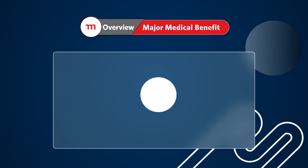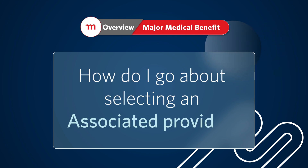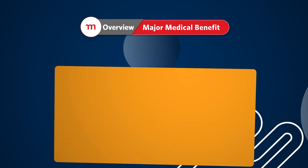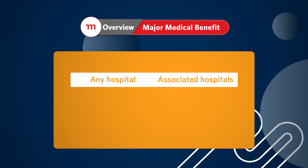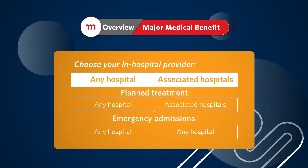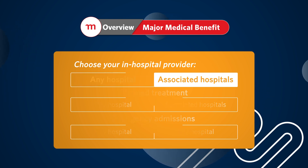So the ball is in your court. Choose wisely. How do I go about selecting an associated provider? What must I consider before selecting an associated provider? Well, on the custom, incentive and extender options, you can choose any or associated hospitals as your hospital provider. As the name implies, the any hospital provider means you can go anywhere for a planned or emergency admission. On the other hand, choosing the associated hospital provider means that you need to use an associated hospital for a planned admission.